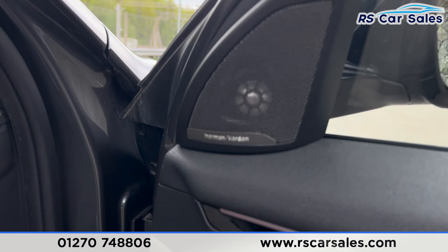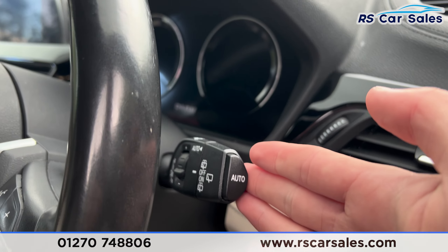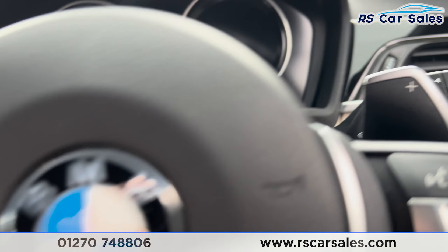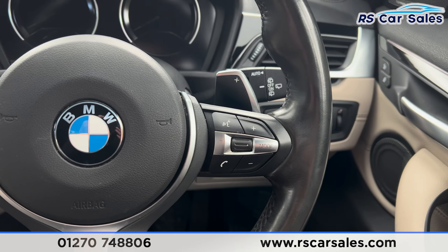We do have the premium Harman Kardon sound system, electric mirrors, electric windows, automatic lights and automatic wipers. Taking a seat inside, you'll find the multifunctional steering wheel in front of us with the paddle shifters on either side.